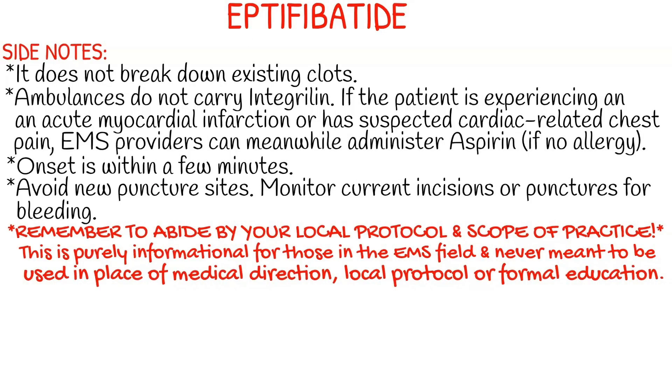A few side notes about this medication: it doesn't break down existing clots — it just helps prevent the formation of future clots.